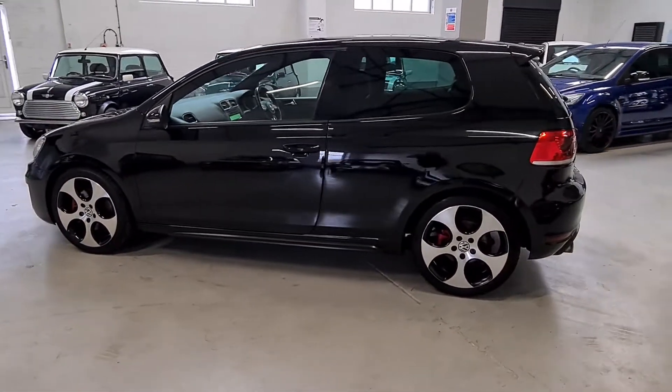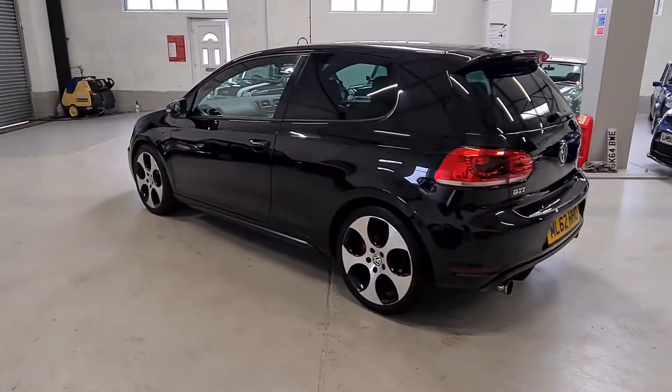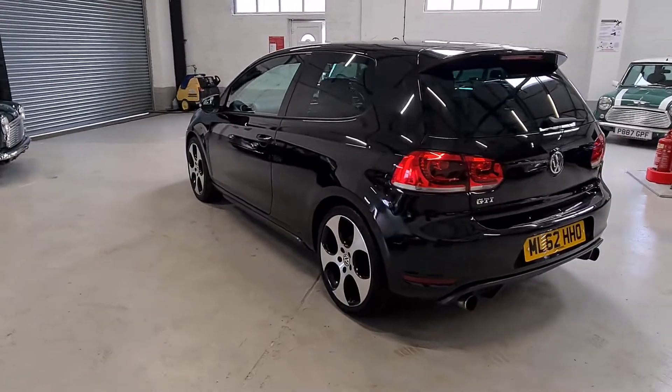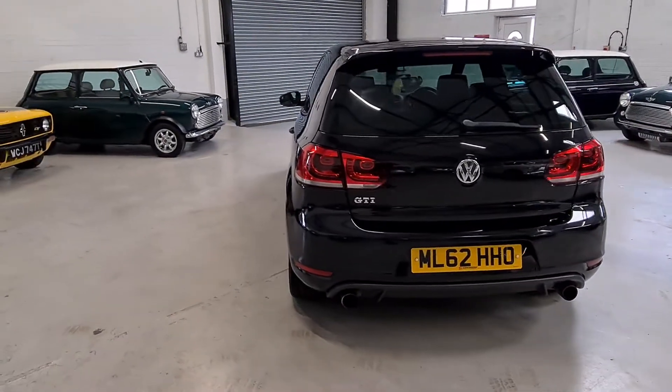For any further questions or to book an appointment to view this lovely GTI, please give our sales team a call on 07934 443 858.